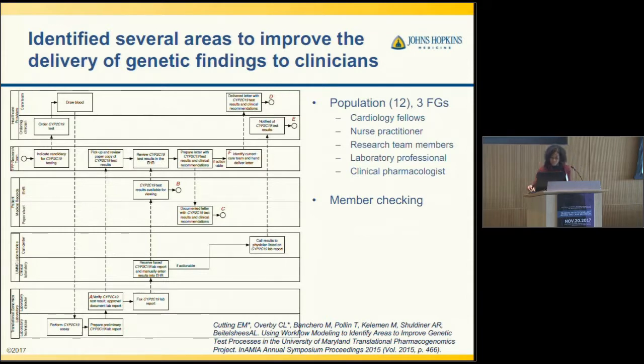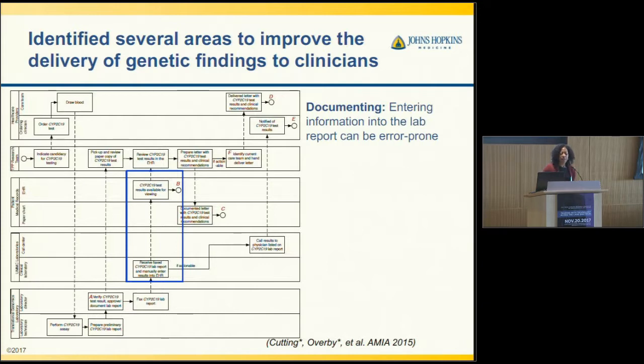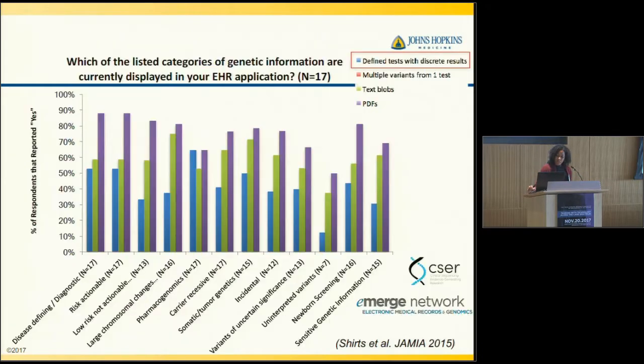Some of the main findings around documentation were that entering information into the lab can be error-prone, because there was a step where we receive a fax and then manually enter it. So while you get structured results — which is good for clinical decision support — there's potential for errors. Even within groups like eMERGE and CSER, which are funded to return results from genomic sequencing, we see that a large portion of institutions don't have structured discrete results, which influences our ability to trigger clinical decision support based upon that result.